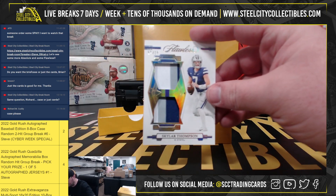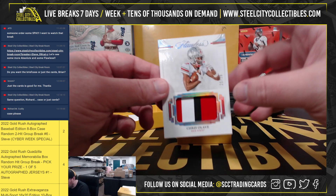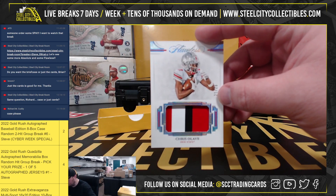Got a dual patch, Skyler Thompson, 8 of 10. Rookie patch, Chris Alave, 21 of 25.